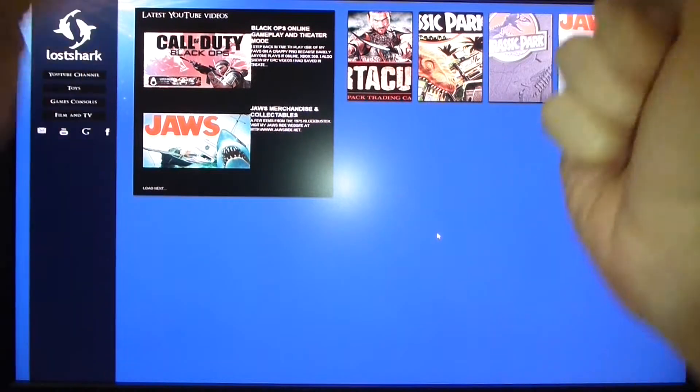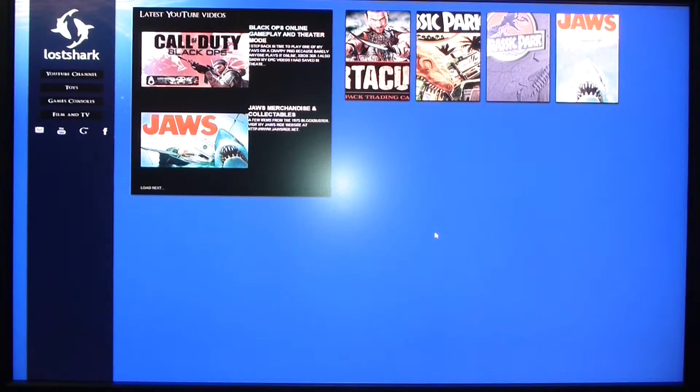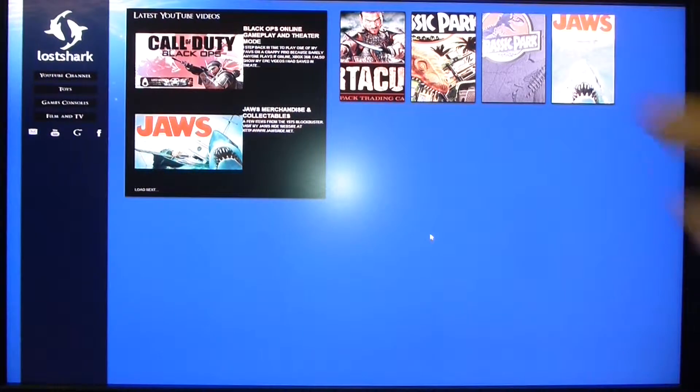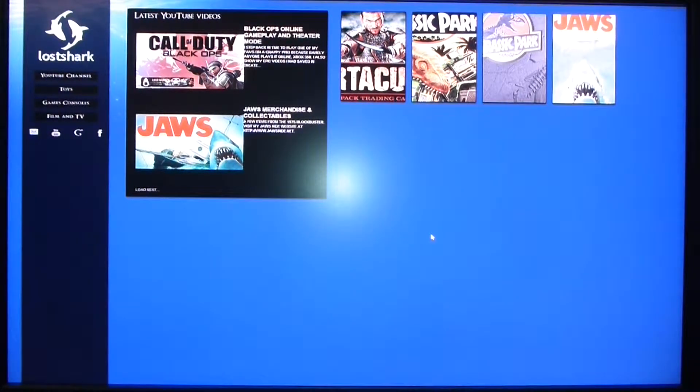Hello, welcome. It's just a video actually. What you're going to see in the background is my website. If you haven't gone on my website, lostsharp.net, then jump on it. Why not?